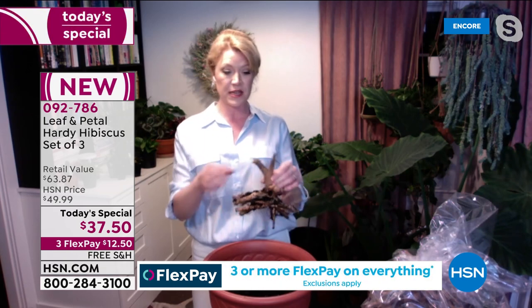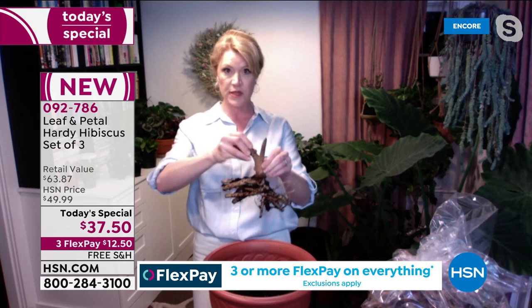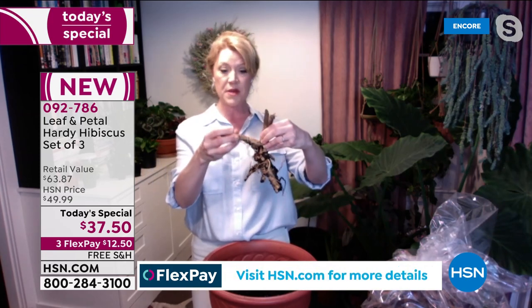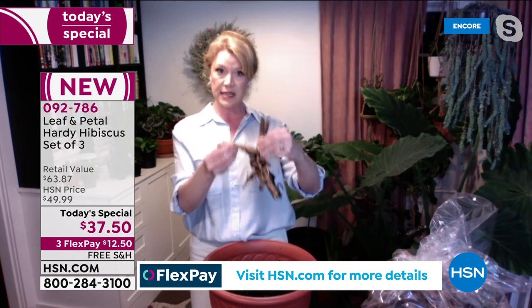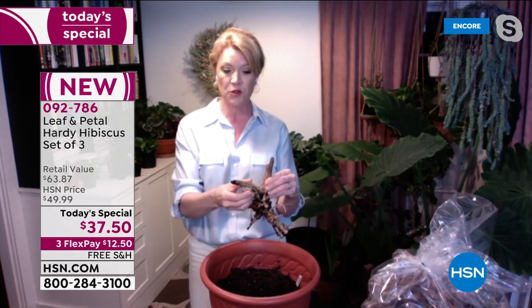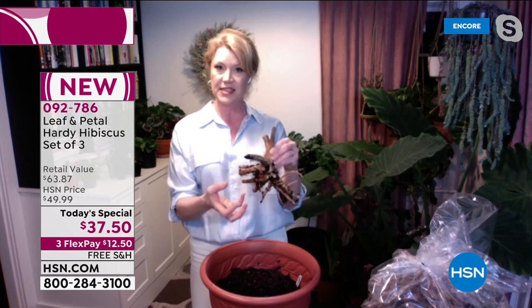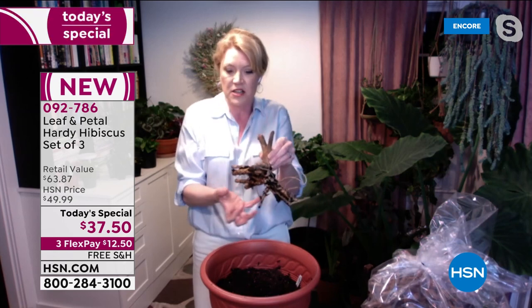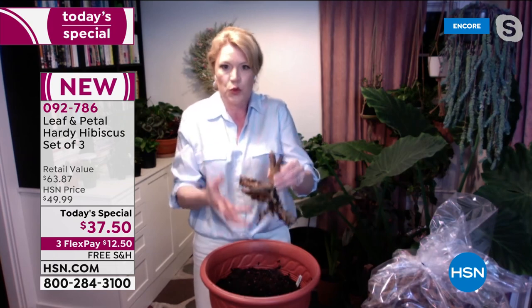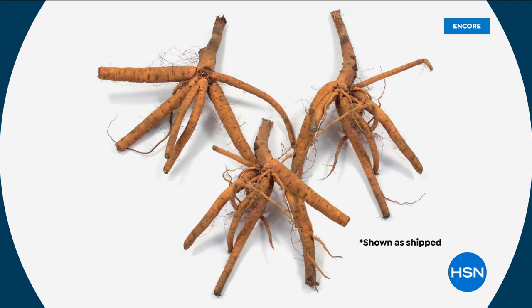You might be wondering a little bit about them, but when you feel them, we dig them from the ground and ship them to you all within a week or two. So they're very, very fresh. When you get them, you'll feel how much life is in these stocks. They're really heavy-duty root stocks. These are two-year-old plants, so you're going to get a nice big plant right away.